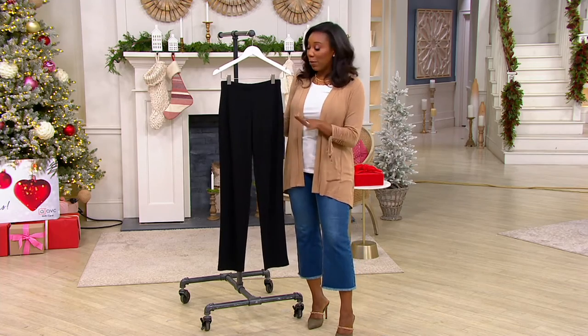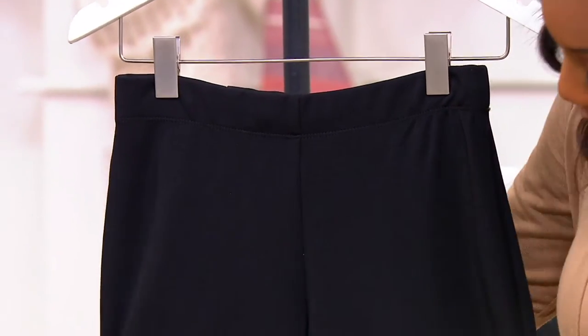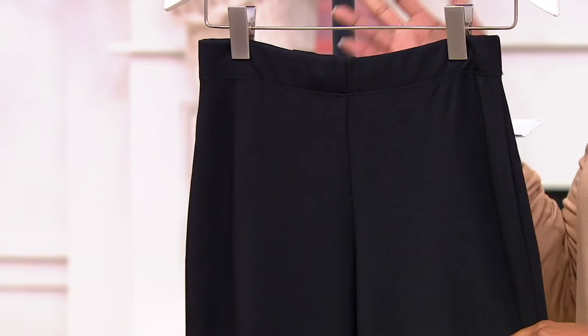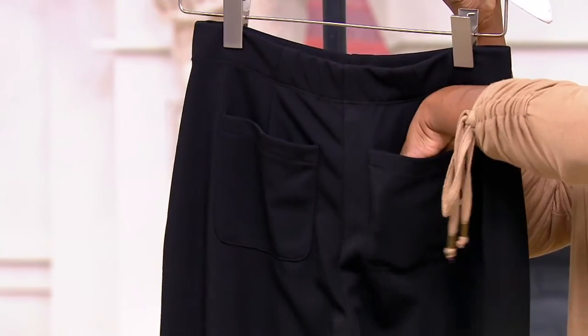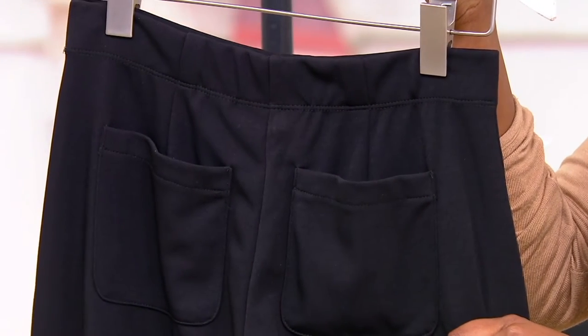We do have petite and regular inseams available. Pull-on style, nice clean front, so nothing really crazy going on here, and a straight leg, which is always in style. You'll have these for years and years because the silhouette is always in style, and then you've got two functional back pockets when you turn them around. A384-874 is your item number.